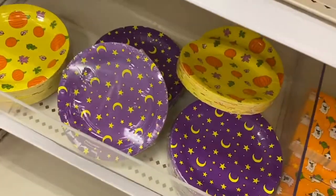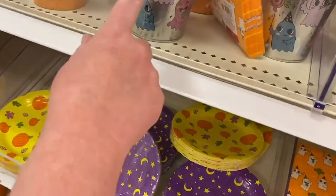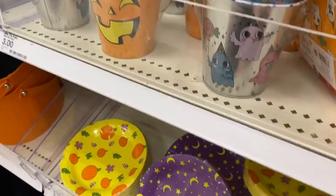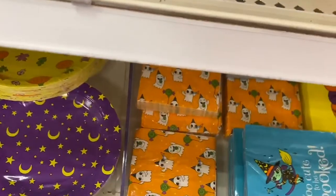So this is in the discount section at the front of the store, and they have these cute little pails. I'm not going to touch anything, but everything's like a couple bucks. And then they have these cute plates and napkins. Those are $3. The plates are $3.